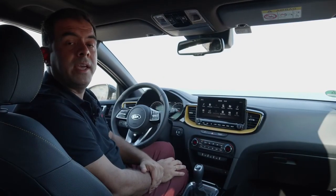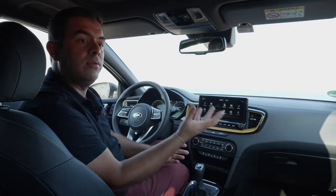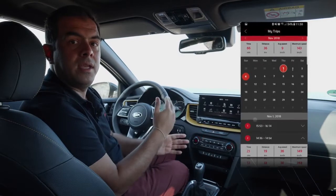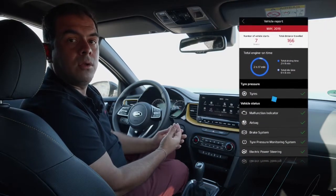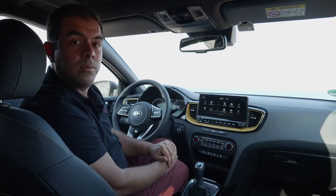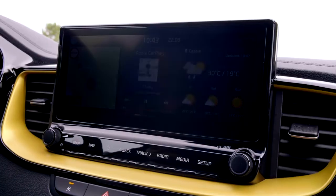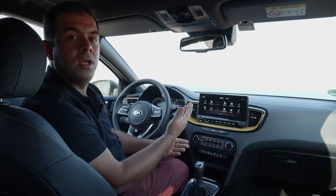With the new 10.25-inch navigation, we are also introducing Kia Telematic Services called UVO Connect — the connected car services by Kia. You can receive trip statistics, average consumption data, vehicle diagnostics, and locate the vehicle remotely. You can also send information to the car, such as a destination address from your phone, so when you arrive at the car the navigation simply asks whether you want to navigate to that location.